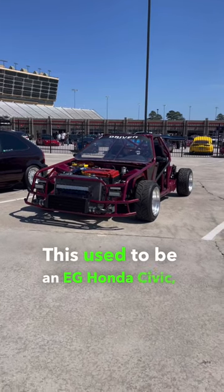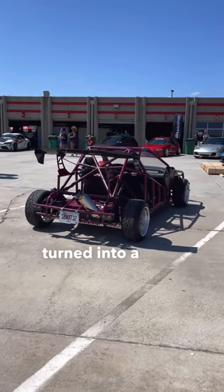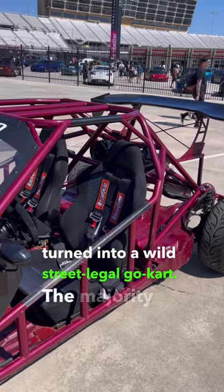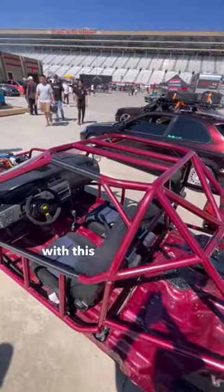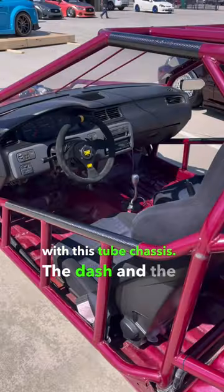This used to be an EG Honda Civic, but now it's been turned into a wild street-legal go-kart. The majority of the original car's body is gone and has been replaced with this tube chassis.